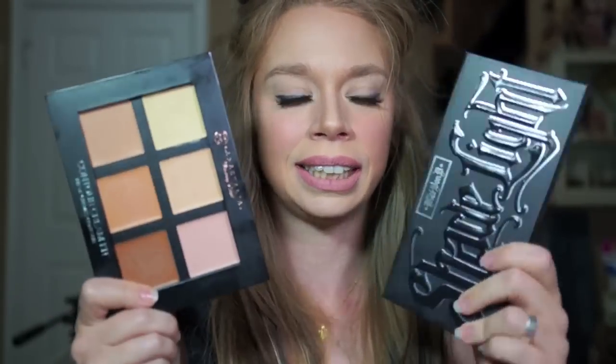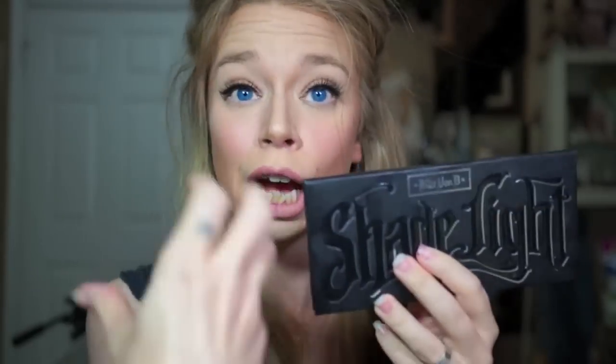These two palettes, Kat Von D and Anastasia, do not come with a brush. There is a correlating brush associated with the Kat Von D Shade and Light palette, but the brush separately is like $30 something dollars.